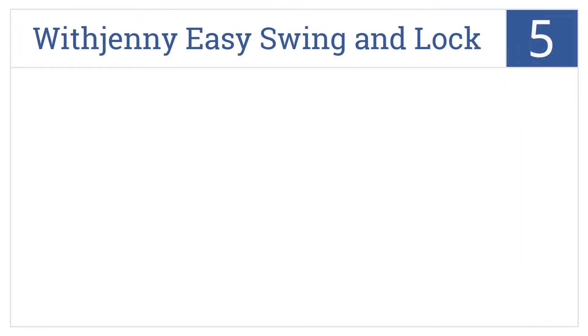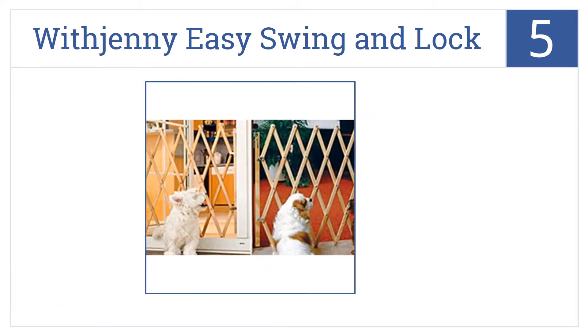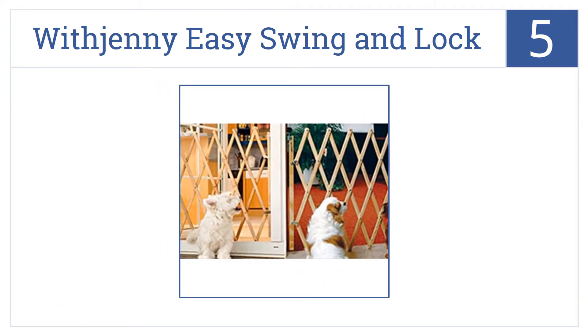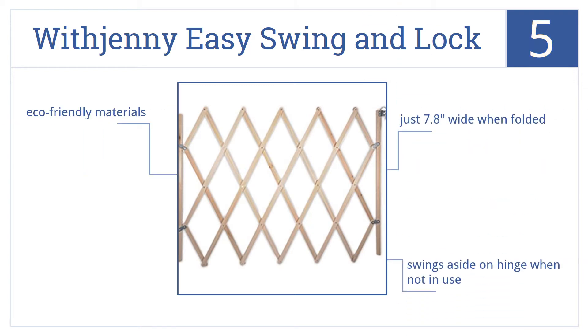At number 5, the With Jenny Easy Swing Unlock Woodgate offers a quick and easy way to keep pets out of rooms, but is not safe for use around small children due to the size of its gaps. It's made from eco-friendly materials and is just 7.8 inches wide when folded. It swings aside on a hinge when not in use.